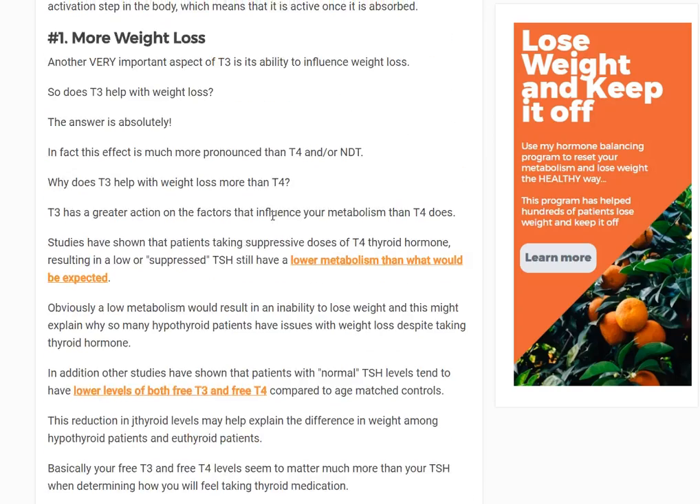Some people say they added T3 to their T4 and it didn't make any difference. Well, you have to add enough. And second, you have to make sure that the T4 isn't working against you by just converting to reverse T3. So there are some nuances, but the point is T3 in general is going to provide more weight loss.